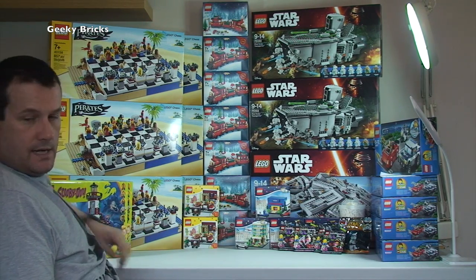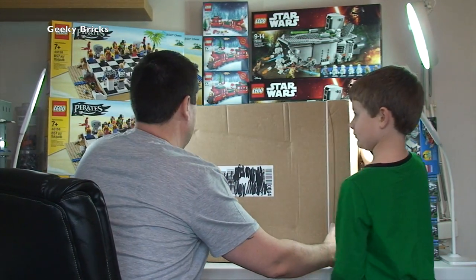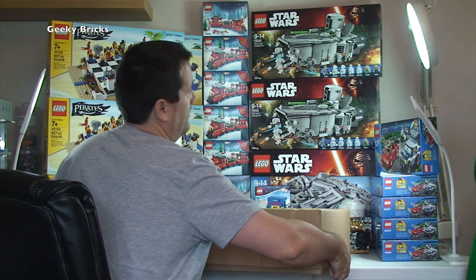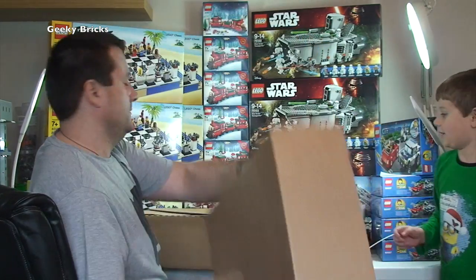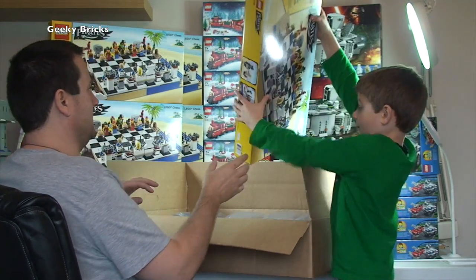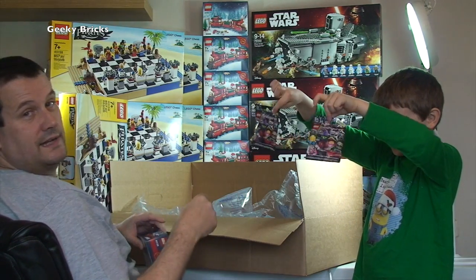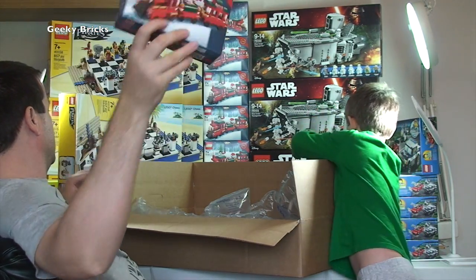Another big box from Lego Shop at Home — light and flat. Ethan guesses it's another exclusive set and more minifigures. He's right: it's another Lego Pirate Chest set — seven now — and two more series 14 collectible minifigures, plus another exclusive 2015 winter candy train set.